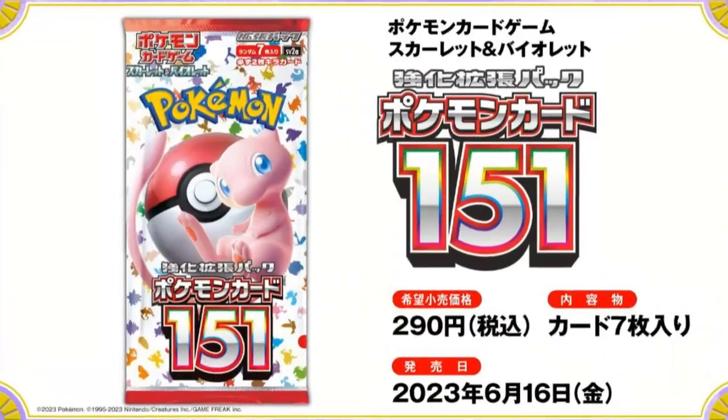The brand new Pokemon card set, Pokemon Card 151, looks to be a really fun and really nostalgic set. But before you go out and pre-order it for $150 for a booster box, there are a few things you need to know.